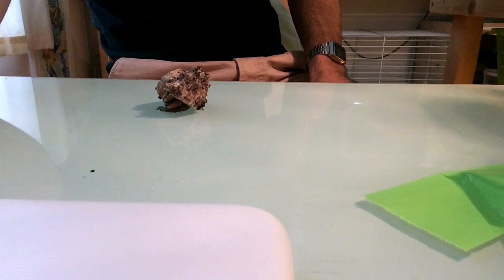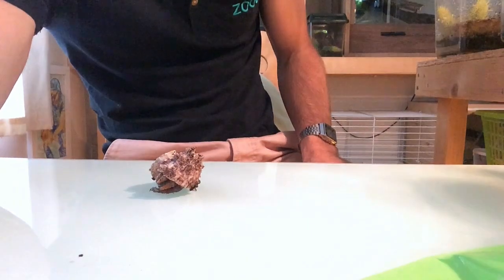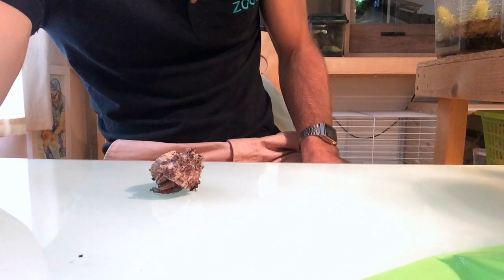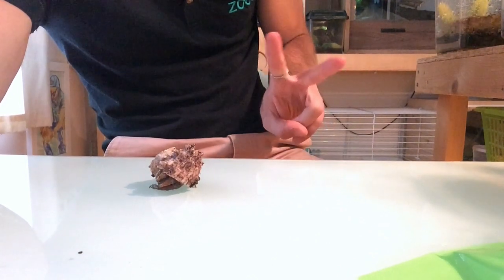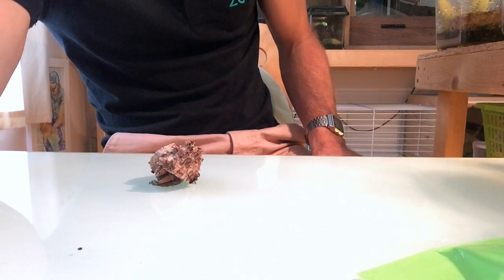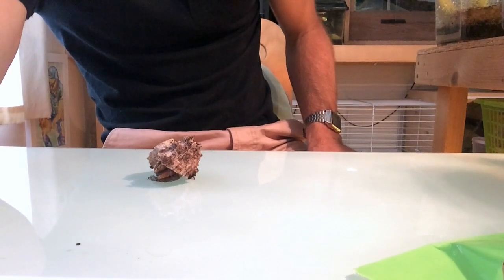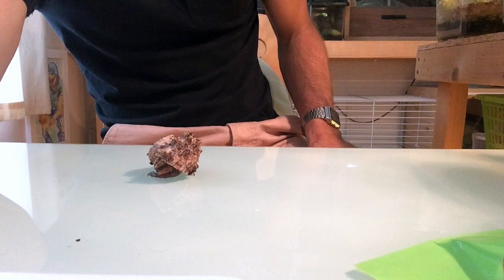If he comes out, I can show you exactly why he's got this shell — I can pretend to be a predator and you can see how he uses his shell to protect himself. He also has two little eyes on stalks poking out of his shell. Hermit crabs use their eyes for something really weird: they not only use their eyes to look around, but they also wee out of their eyes. So if you see a crab crying, he's probably just going to the toilet!